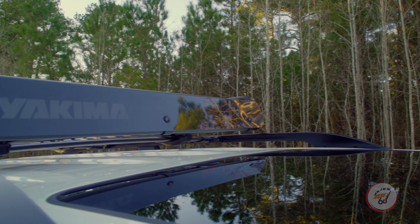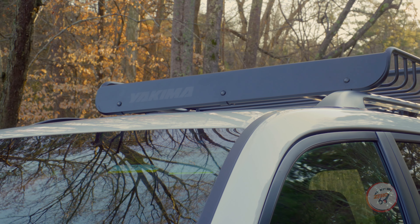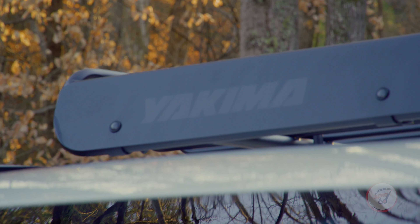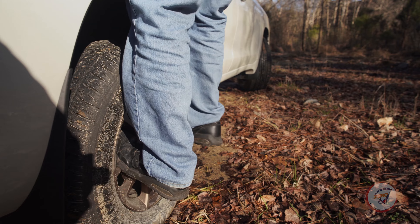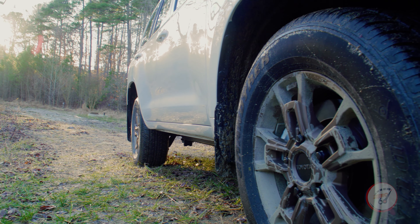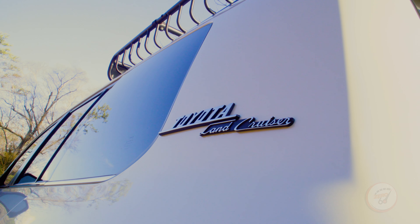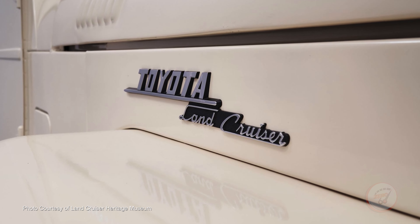Outside, what makes the Land Cruiser Heritage Edition unique is the Yakima cargo basket attached to the crossbars of the roof rails — you can put plenty of gear up there. To access it, just step into the slots of the rear wheel, though it also helps if you're a bit tall. You also get these awesome 18-inch bronze BBS alloys and a retro-inspired Toyota Land Cruiser badge on the D-pillar, similar to the old-school logo found on the FJ20 Series from the 1950s.